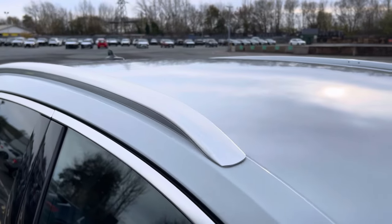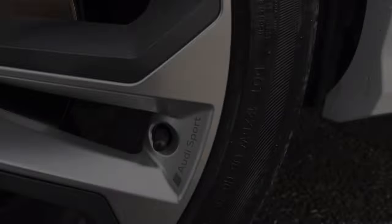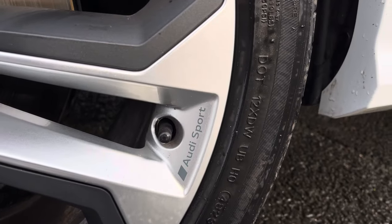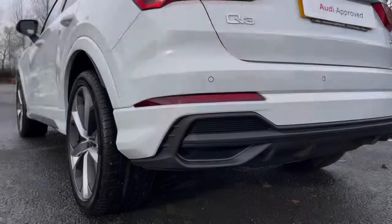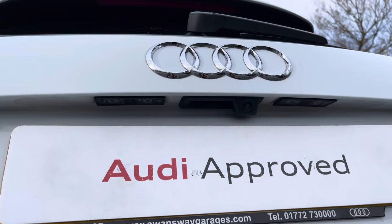Aluminium roof rails for secure road trips, sleek badging all around the car including Audi Sport badging on the alloy wheels, and front and rear parking sensors paired with a rear parking camera for awkward manoeuvres.